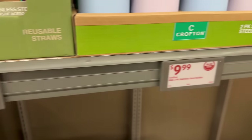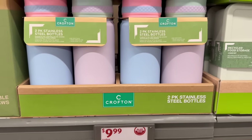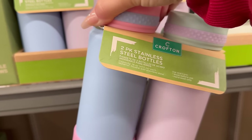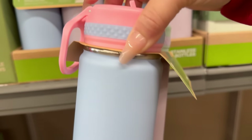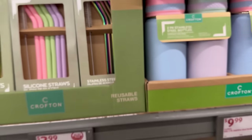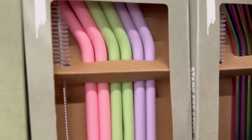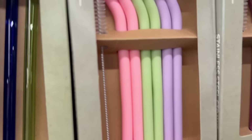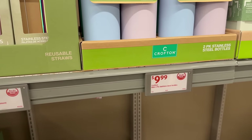Coming over here, you have cups — a two-pack of stainless steel bottles for $9.99. They say they're meant for kids, but I think adults could use them too because the colors are fascinating. They are 16 fluid ounces and double-wall stainless steel. You could hook them on your backpack or hiking bag. For a two-pack for only $9.99, I think that's pretty awesome.